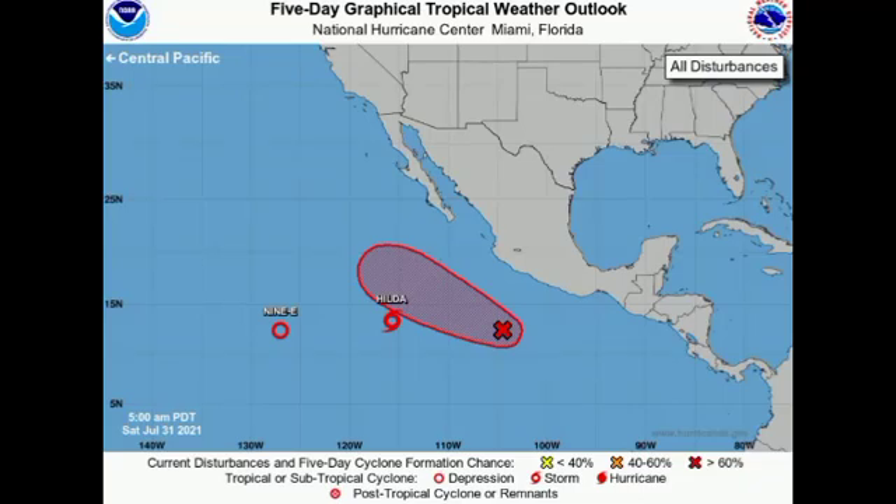Hey everyone, it's Danny and welcome to this updated video on the tropics. This video will mainly focus on our three Pacific systems: what is now Tropical Storm Hilda, expected to become a hurricane very soon, as well as Tropical Depression 9 and Invest 91E. We'll also make mention of conditions across the Atlantic.